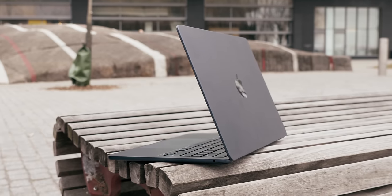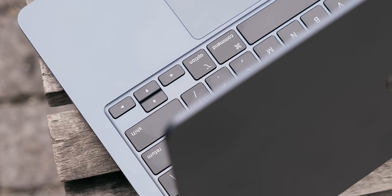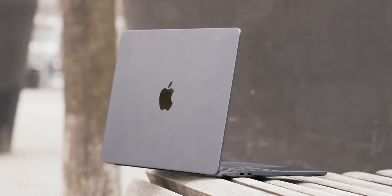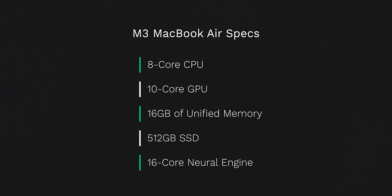Now that we got all the formalities out of the way about what makes up the MacBook Air, let's dive deep into the performance of this computer with the M3 chip, as I do have some really surprising conclusions and how it all ties into AI and Apple entering the race for AI this year. In terms of specs, Apple sent me an M3 MacBook Air with an 8-core CPU and a 10-core GPU, with a 16-core neural engine that is actually more efficient, and a huge contributor to the AI-related task performance that we'll get into soon.